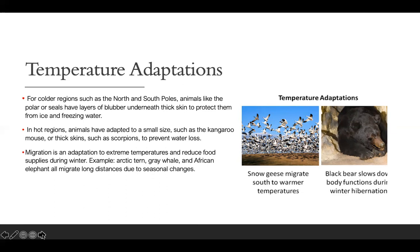Migration is an adaptation to extreme temperatures and reduced food supplies during winter. For example, the Arctic tern, gray whale, and African elephant all migrate long distances due to seasonal changes. Just like in the movie Ice Age, animals have to migrate to another region to look for food because everything is iced over where they are.